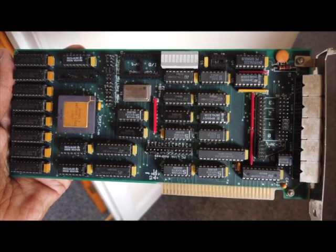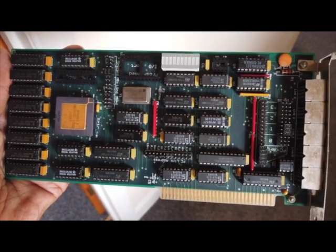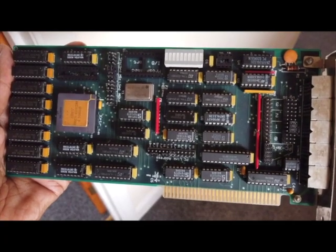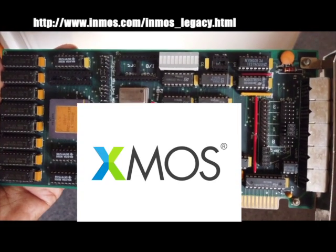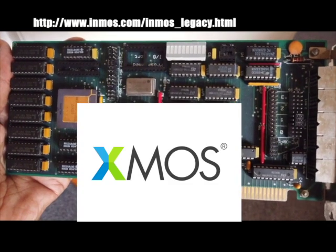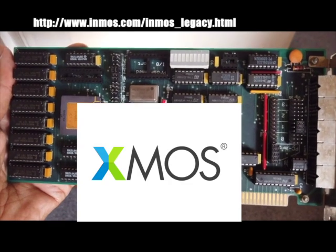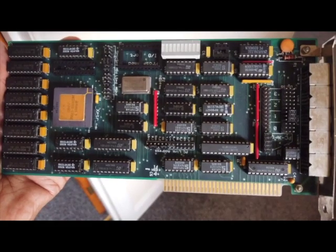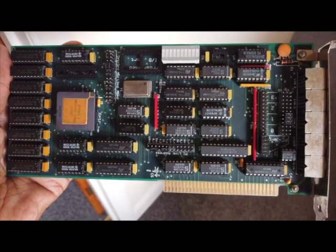The Inmos company itself unfortunately got liquidated. It was funded by the government, and the government just pulled the funding and the whole technology basically went away. But out of the ashes of Inmos, a company called XMOS emerged that has leveraged the technology of the transputer into their own offerings. Check out XMOS on the internet to find out more about what they do and how that hooks into the historical perspective of Inmos and the transputer.